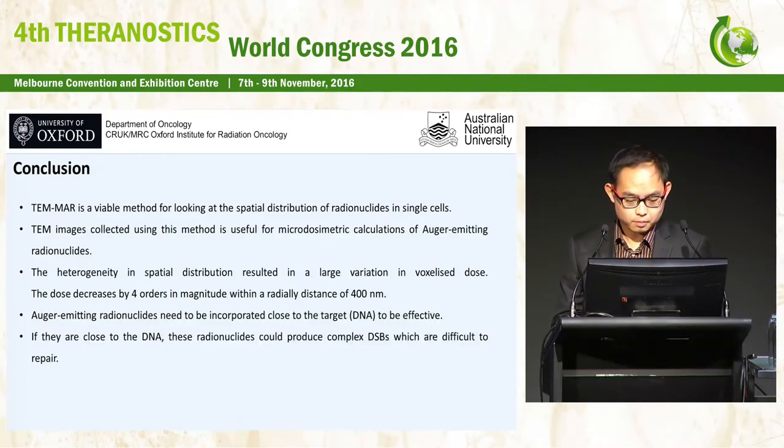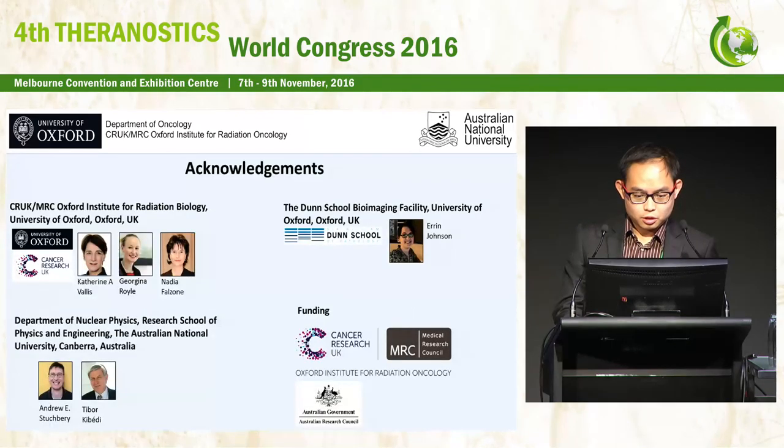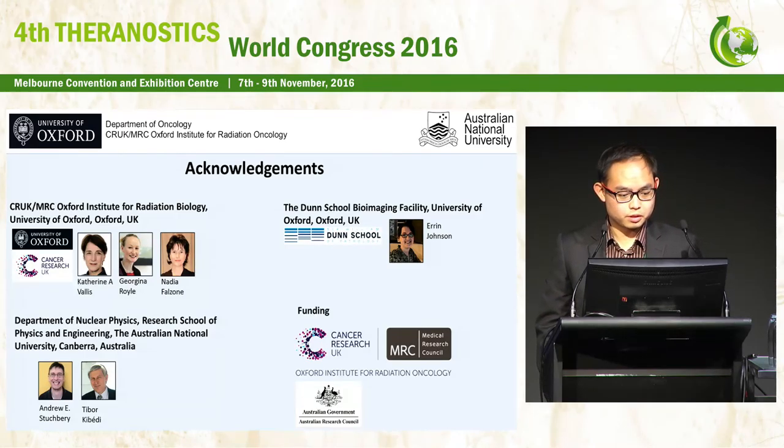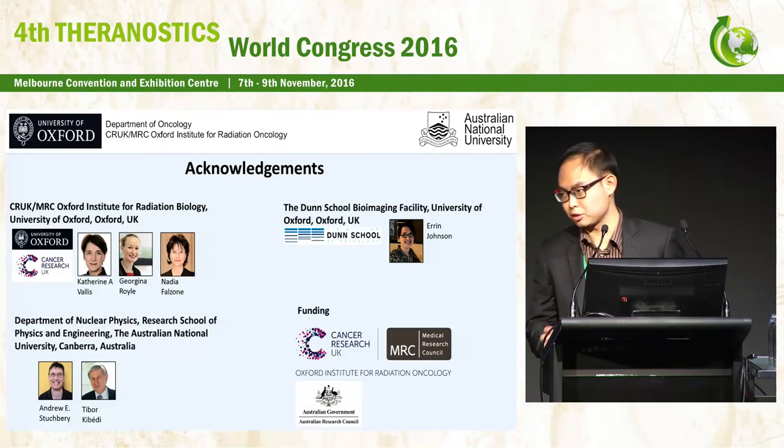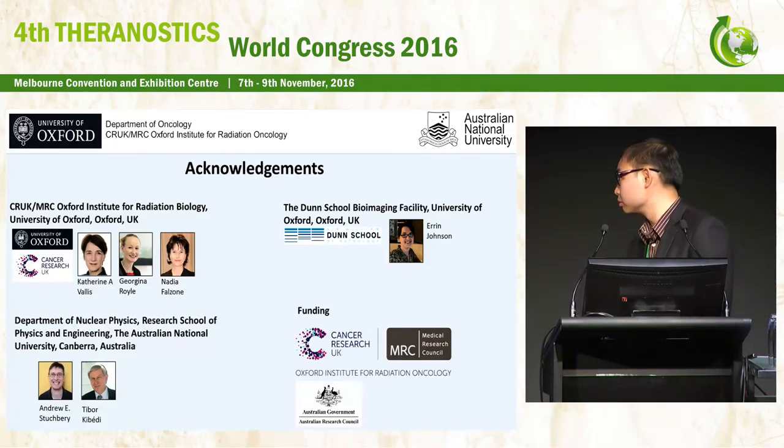This study shows that for Auger electron-emitting radionuclides, they need to be incorporated close to the target to be effective. However, if they are close to the target, these radionuclides could produce complex DNA double-strand breaks which are difficult to repair. I would like to thank all my colleagues from the University of Oxford and the Australian National University, particularly the Principal Investigator Dr. Nadia Falzoni from the University of Oxford, as well as our funding agencies from the UK and Australia. Thank you very much.